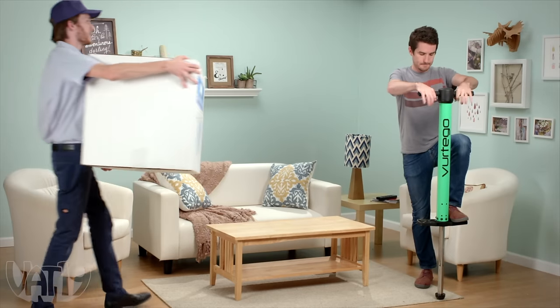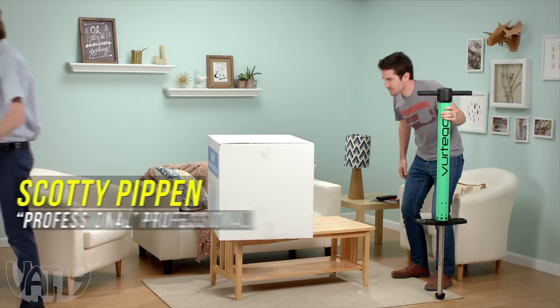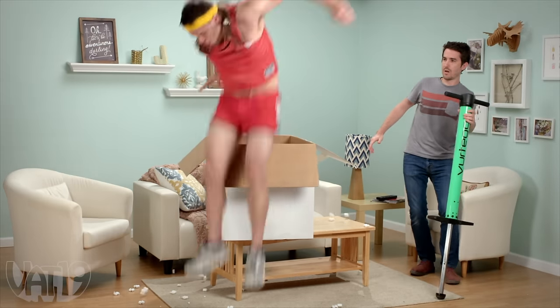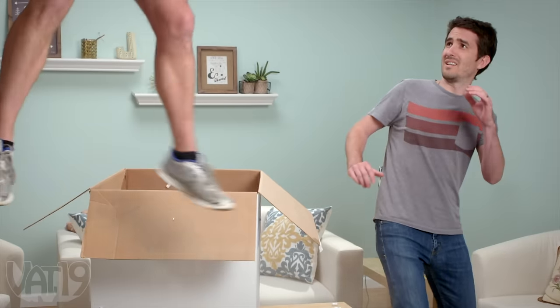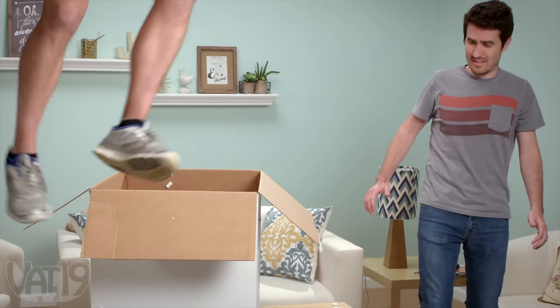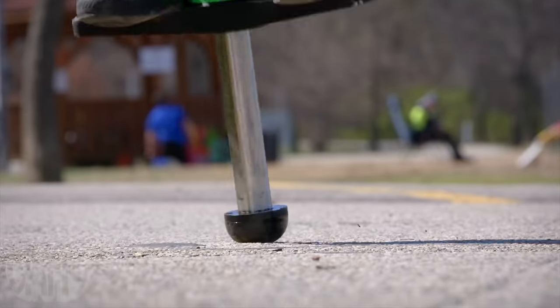Since it launches you 10 feet in the air, make sure you've got the clearance before you jump. Oh, I think I'm bleeding. As long as you wear protective headgear and stick to flat surfaces, the 10-foot pogo stick will bounce you sky high.